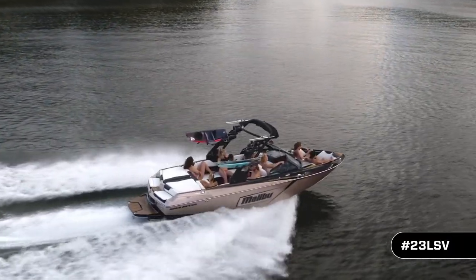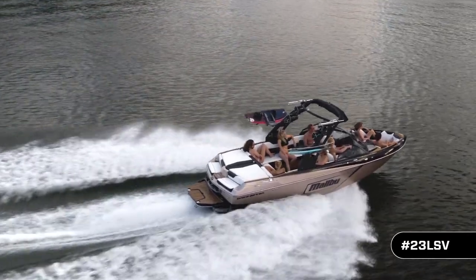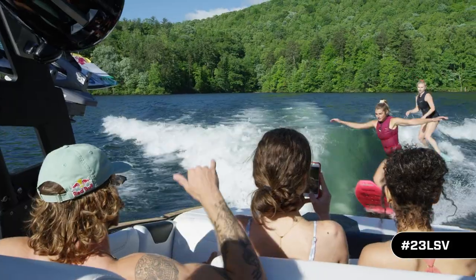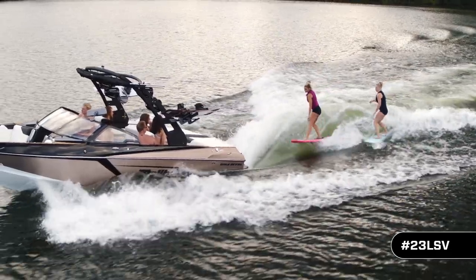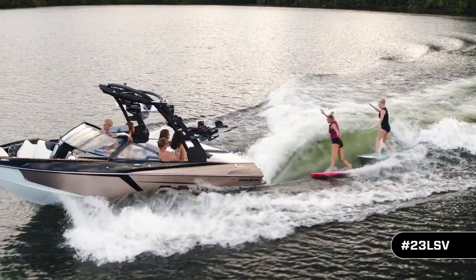Malibu reinvented wake sports with over 16 patents that make it easy for pros and amateurs alike to make perfect waves that are as easy or as challenging to surf as you desire. Wake World readers have named the 23 LSV its wake surfing boat of the year, and for good reason.